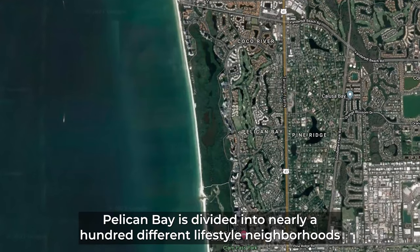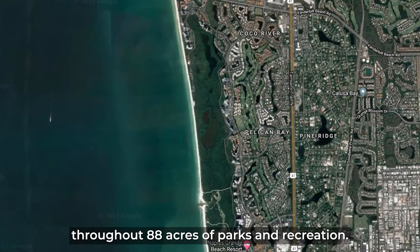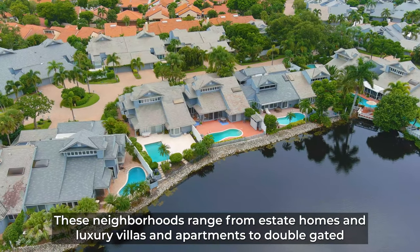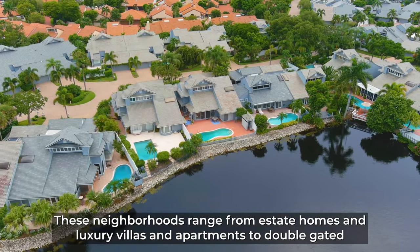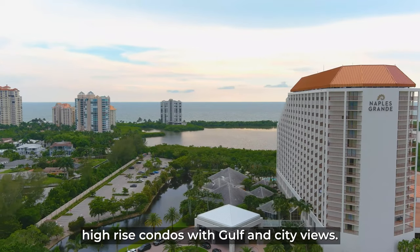Pelican Bay is divided into nearly 100 different lifestyle neighborhoods throughout 88 acres of parks and recreation. These neighborhoods range from estate homes and luxury villas and apartments to double-gated high-rise condos with gulf and city views.